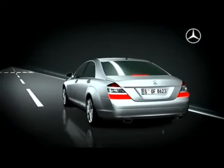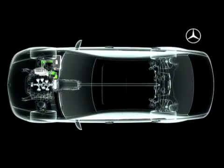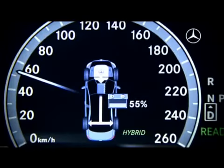The battery is recharged whenever the accelerator is in the idle position or the brakes are applied. The multi-function display indicates the charge condition and the power distribution.